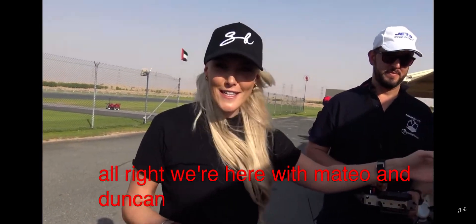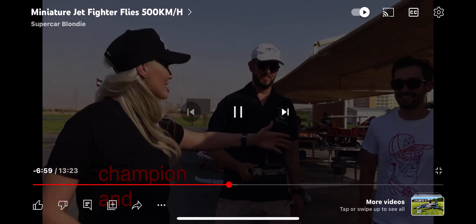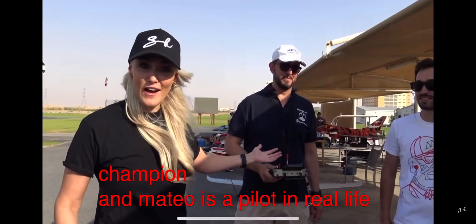We're here with Mateo and Duncan. Duncan is actually a world champion, and Mateo is a pilot in real life for a massive airline — a Boeing 727.